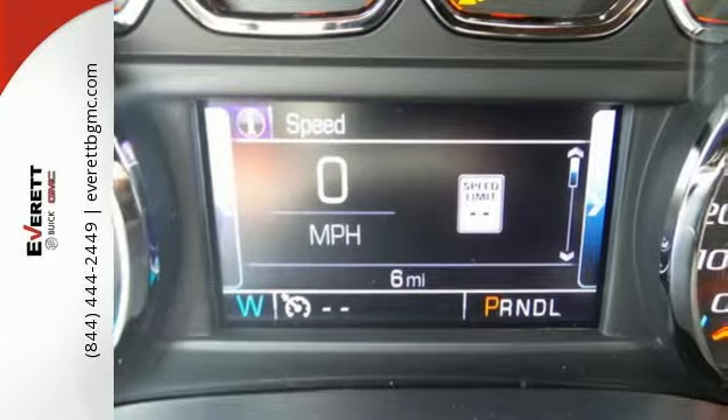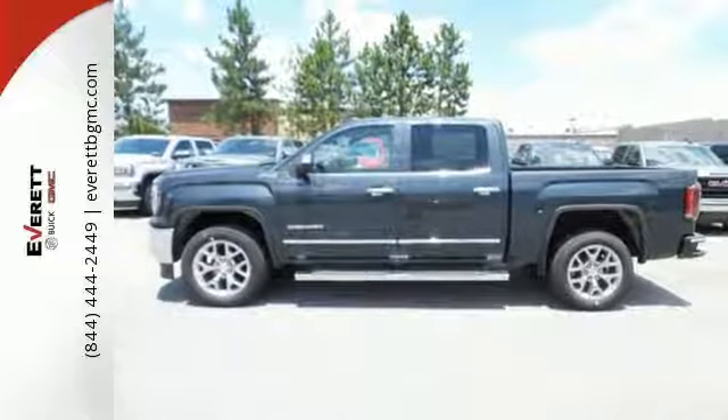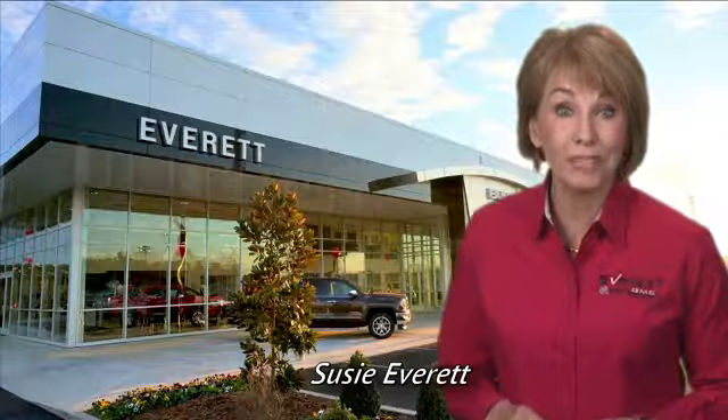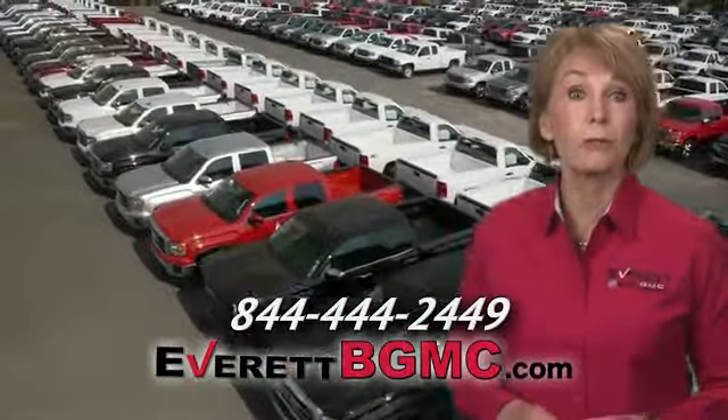The self-assured demeanor is the result of hard work. Take this truck for a test drive today. If you have any questions, or if you're interested in any of the vehicles you've seen from Everett, please call us at the number on your screen or click on EverettBGMC.com.